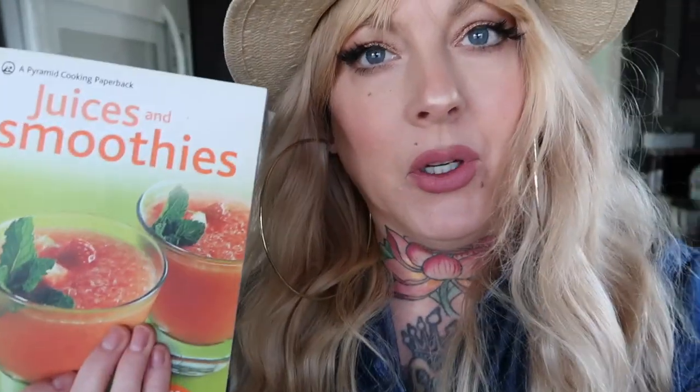I've been all about making different kinds of smoothies because I was stuck in a smoothie rut. I found this book called Juices and Smoothies — it has tons of easy suggestions. I wanted a watermelon something or other, had a bunch of watermelon chunks, and whipped it up into a smoothie. Holy crap, that is so good. I still have a full mango.